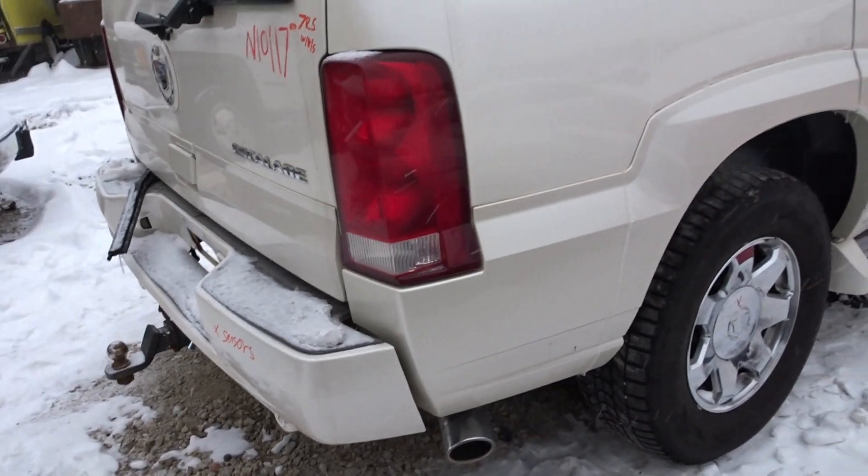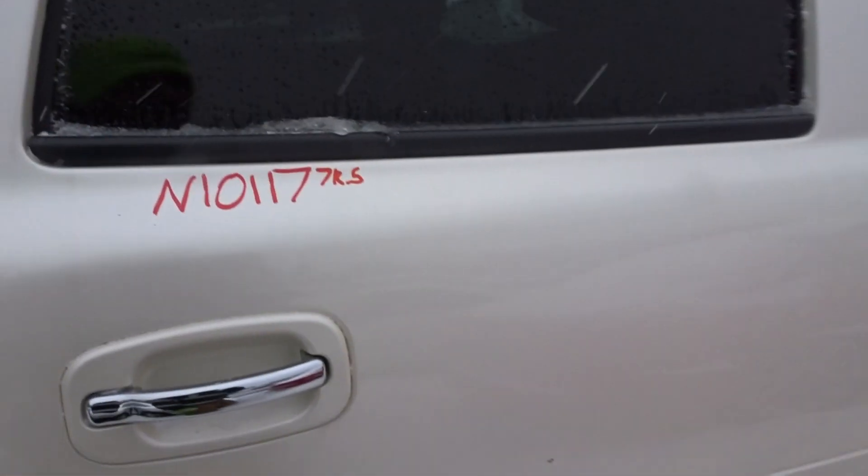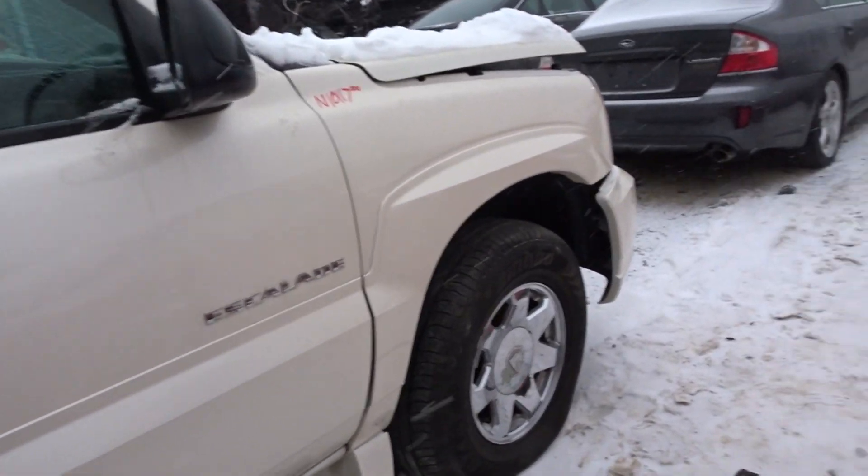Moving up the right side — triple zero quarter panel on the back, about a half hour of rust on the right rear door, triple zero right front door, and a triple zero right front fender.